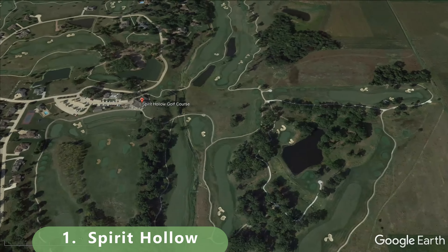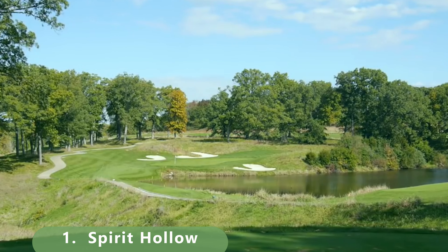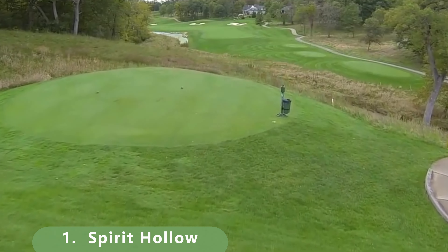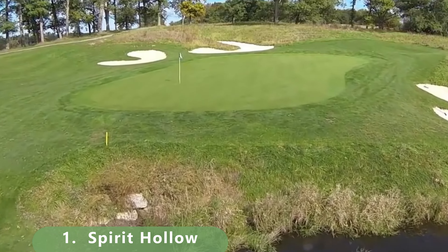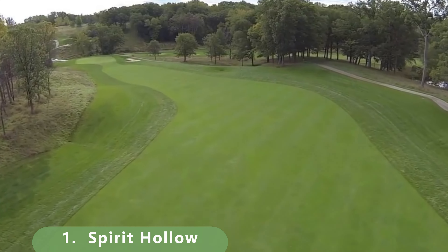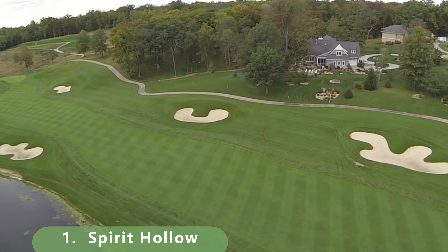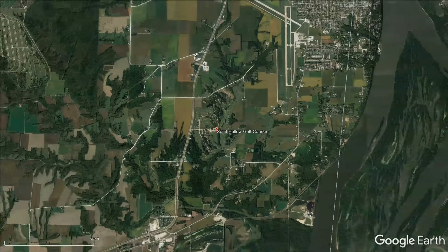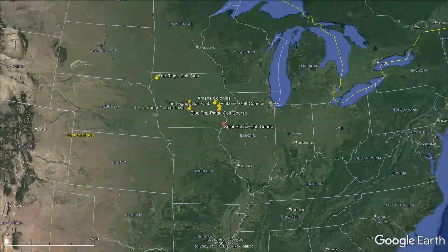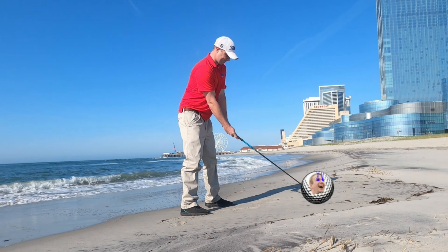We've got one golf course left — Spirit Hollow. This is always considered the top golf course in the state, so we had to give it our number one spot. It deserves it, though we might go back and make some updates. It was designed by Rick Jacobson in 2000 and stretches 7,301 yards with a slope of 134 and a rating of 74.8. It's pretty reasonable at about $50 to play. That's going to do it for our list — keep a look out for more videos to come.